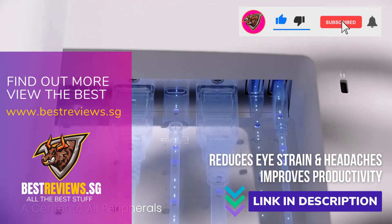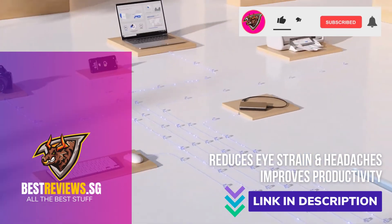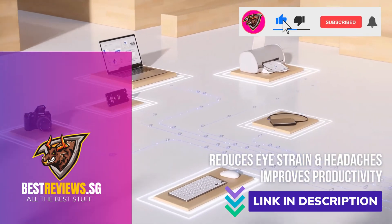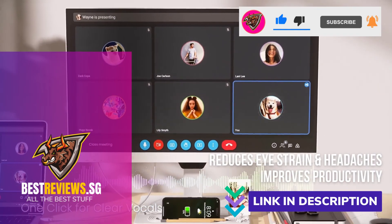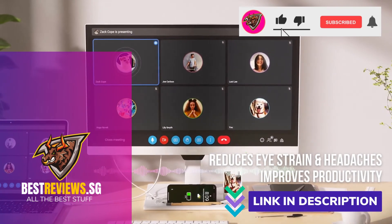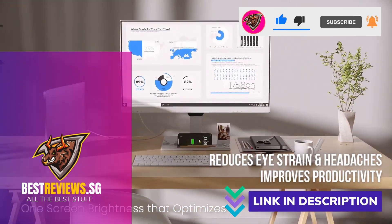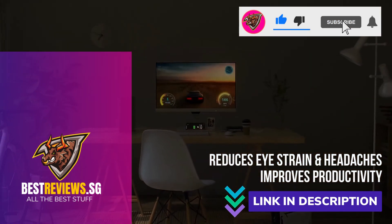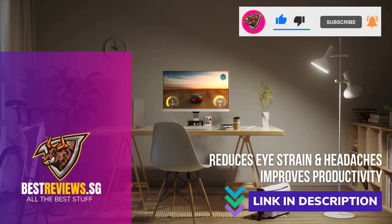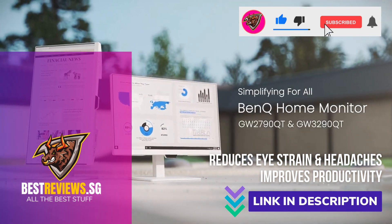After using the BenQ monitors for 3 weeks, I'm pretty impressed. They have good brightness, contrast, and color. This is actually the first time I've ever seen a display setting made specifically for coding. The BenQ GW90QT programming monitors definitely deliver on the promise of reducing eye strain by addressing key factors such as contrast, brightness, and flickering. If reducing eye strain is what you're looking for, I would definitely recommend it.